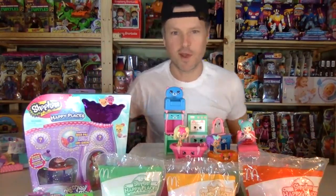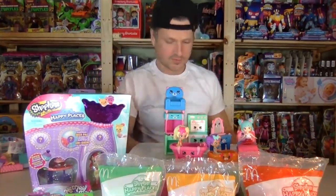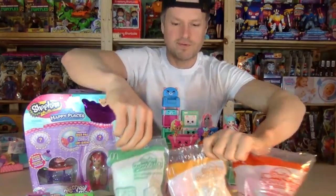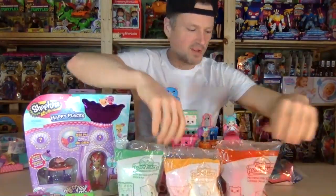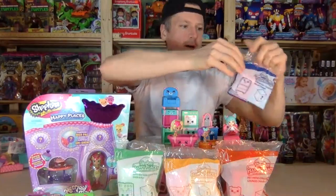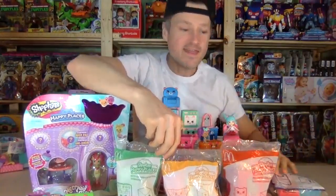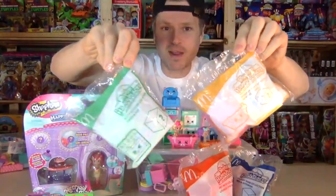Is everybody ready for this video? I've got a lot of things to cover. I'm opening up four McDonald's Happy Meal toys from the Philippines, thanks to Benedict for sending these to me - what an awesome guy.